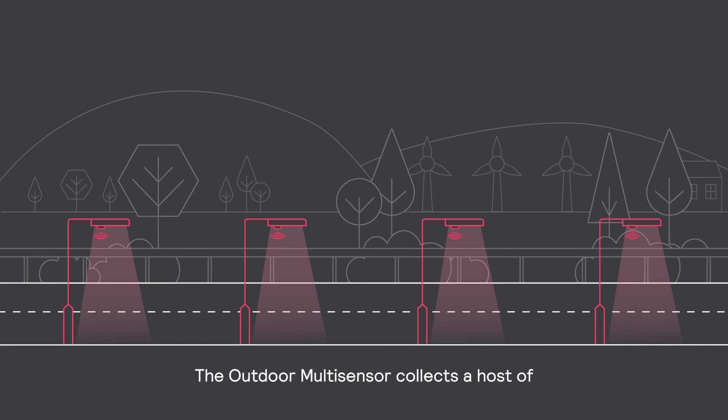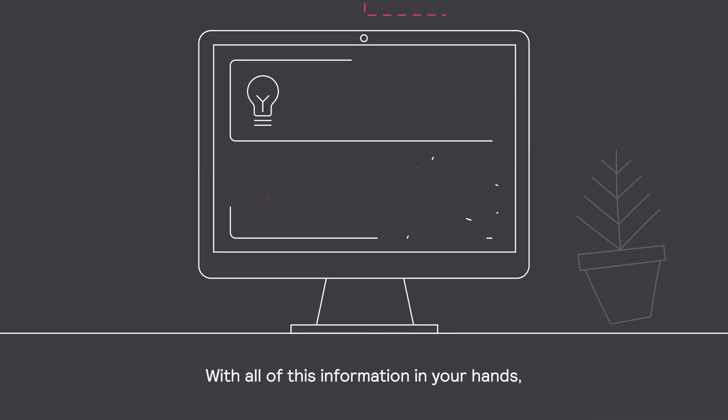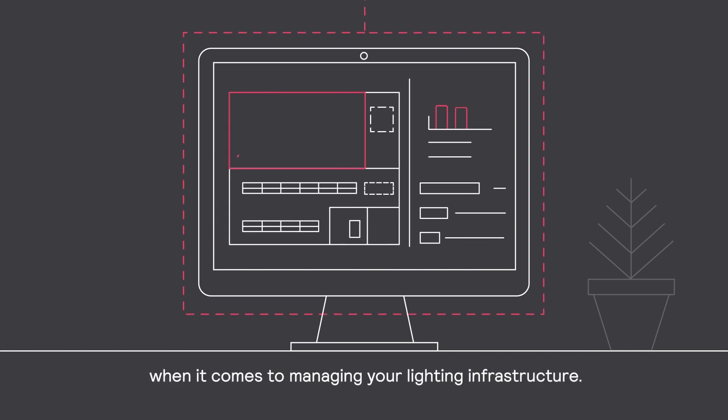The Outdoor Multisensor collects a host of important data from its surroundings — data that can be processed and visualized via the Interact system. With all of this information in your hands, you can make informed decisions when it comes to managing your lighting infrastructure.